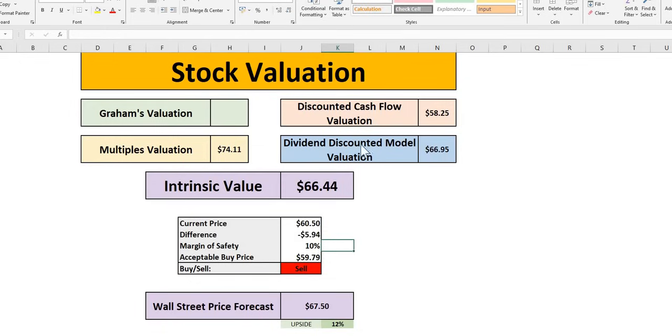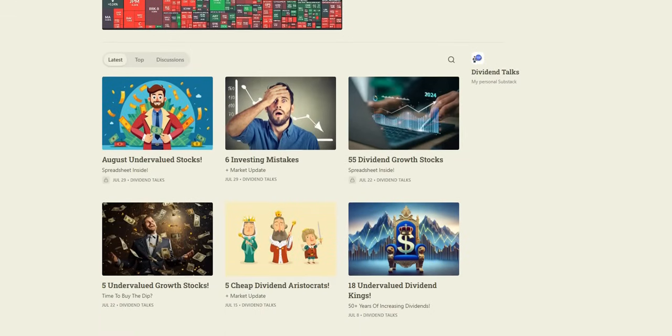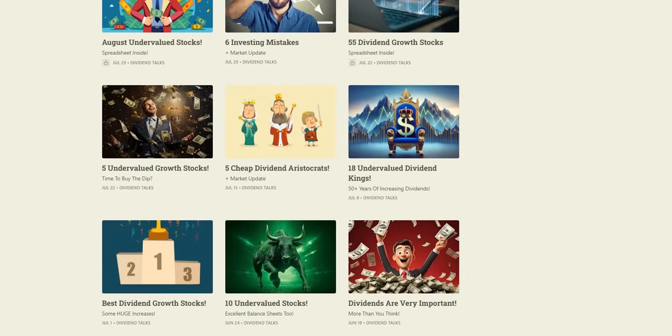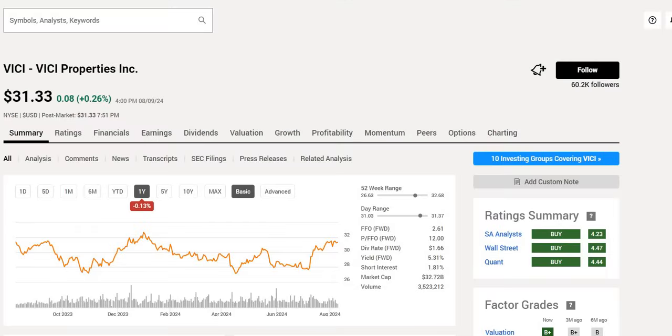We have also released our 35 undervalued stocks for August which you can grab via the pinned comment. Moving on to the next REIT: VICI Properties, with another triple buy rating. It trades in the mid to upper end of the 52-week range with a forward yield of 5.31%. Unlike Realty Income, VICI pays on a quarterly basis. P/FFO of around 12, and over the last year performance is pretty much flat, but over the last month up around 13%, and over the last five years up around 48%.